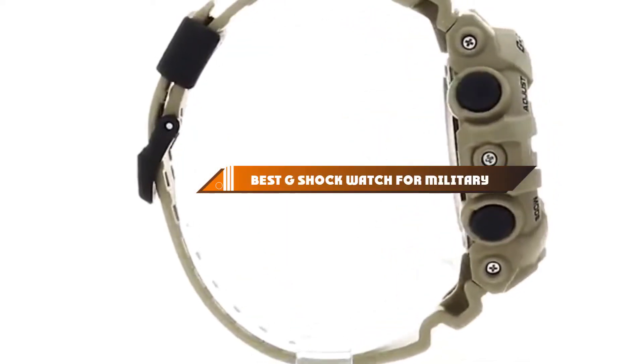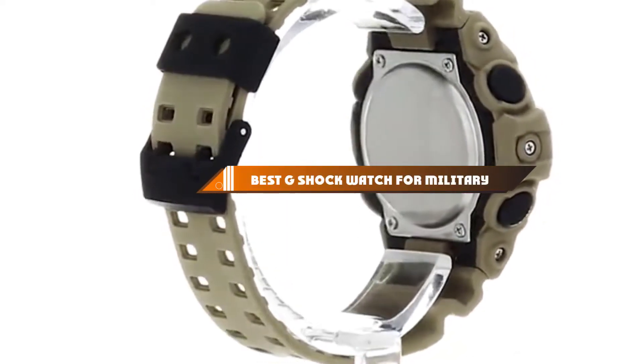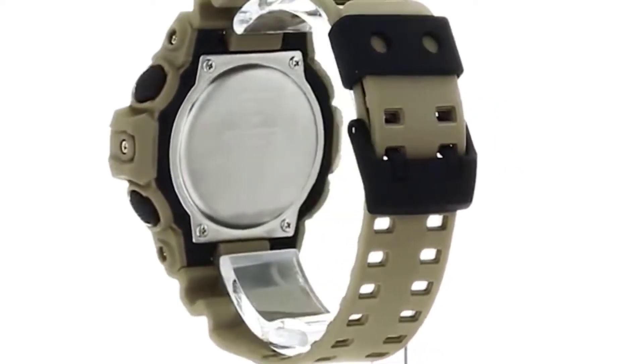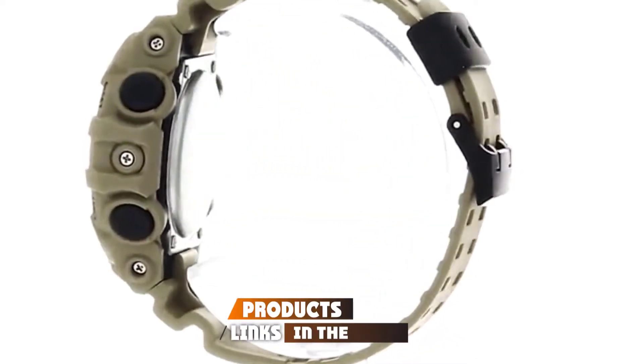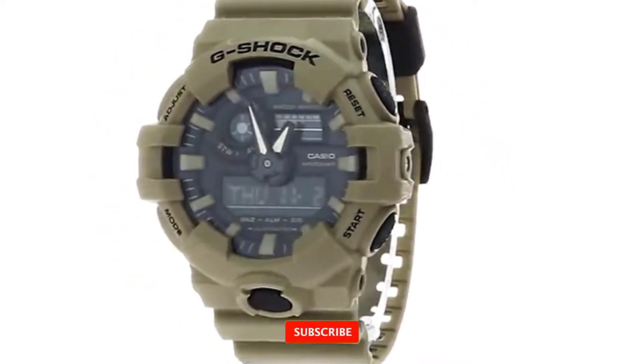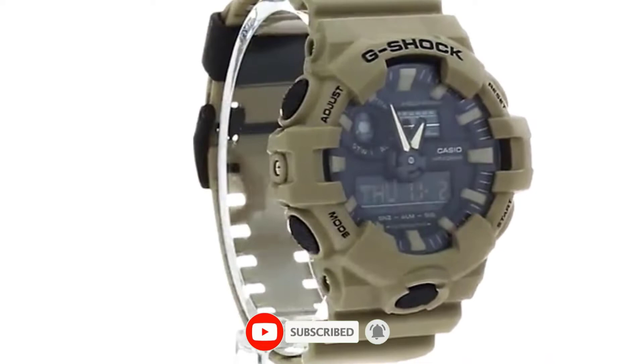Hello guys, in today's video we're going to present to you the top 10 best G-Shock watches for military available on the market today. We made this list based on our personal preference and sorted it based on their features, prices, quality, durability, and reputation of the manufacturers.